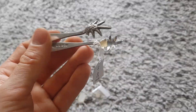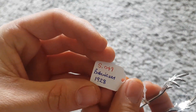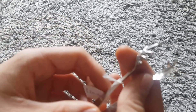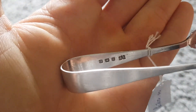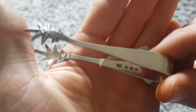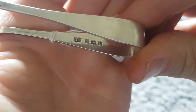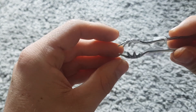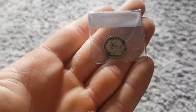Up next, some little sugar tongs with bird feet as the pincers - nice. The hallmark is Birmingham 1928. When you're buying silver, you want to look for the hallmarks, and there they are. I think it's an anchor for Birmingham.